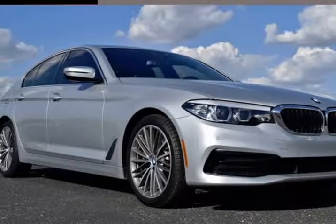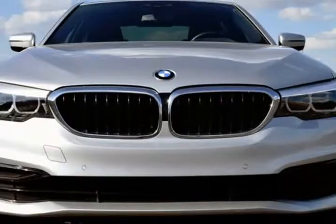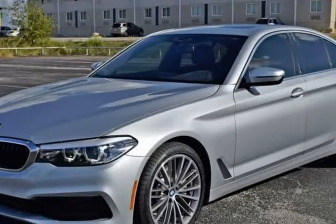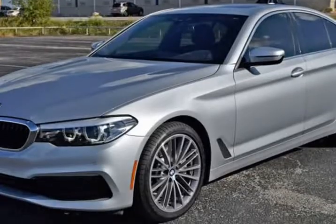This 2019 BMW 5 Series is brought to you by RLB Sales & Leasing. One owner, navigation system, backup camera, alloy wheels, leather seats, auto climate control, heated seats.